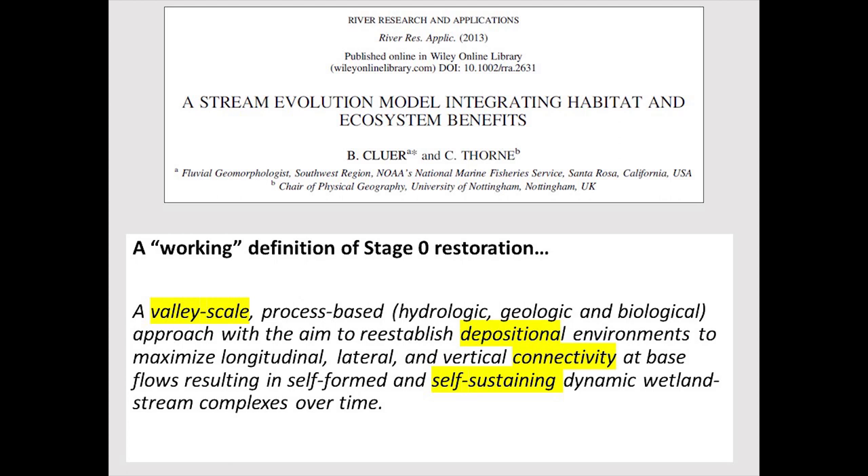The term 'stage zero' comes from an academic paper by Cluer and Thorne published in 2013. Interestingly, this suite of projects had been developed over 10 to 15 years before the practitioners doing this work even became aware of that paper. It wasn't until around 2016 or 2017 that they found the paper and said, 'hey, this paper is kind of defining what we're doing.'